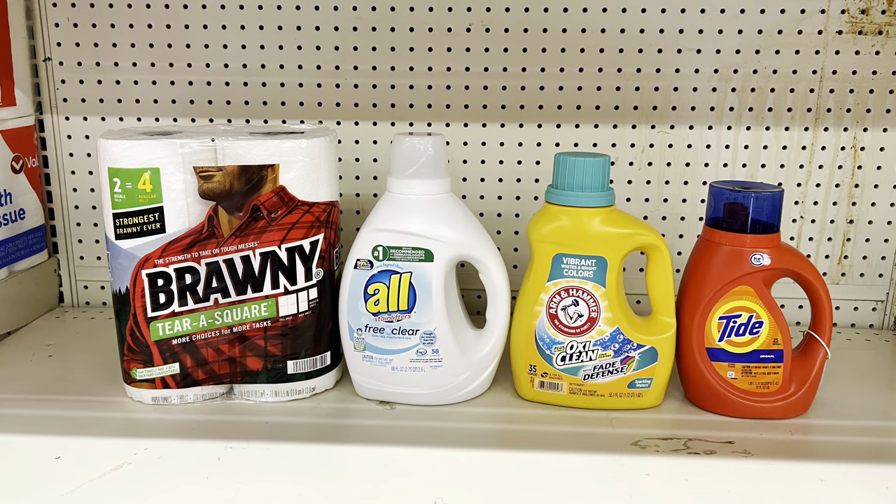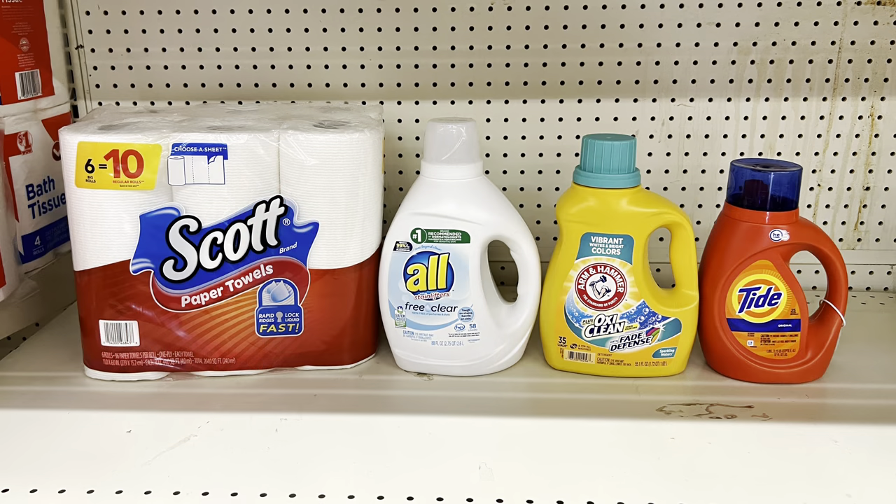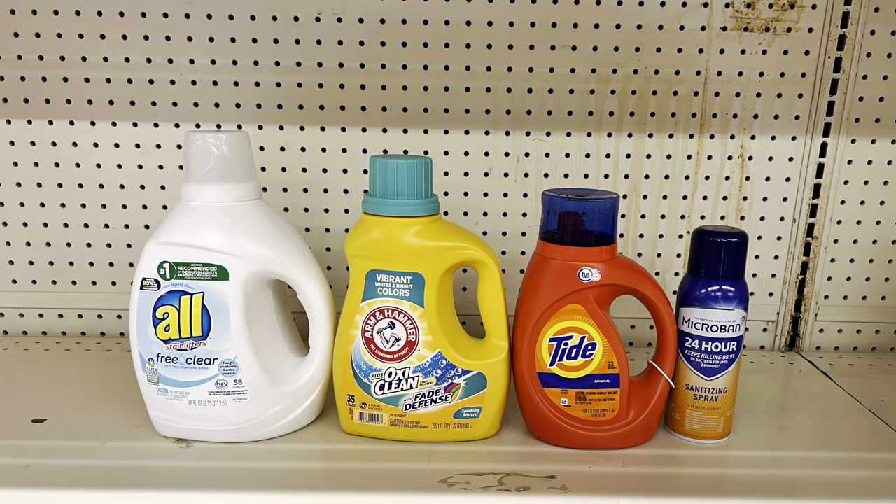Another Saturday-only deal at Family Dollar: keep the laundry products — All, Arm & Hammer, and Tide — and add Bounty paper towels at $5.25 ($1 digital). Totals $25.55, paying $14.55 before tax. Substitute Scott paper towels at $6 ($1 digital) and that brings you to $26.30, paying $15.30 before tax.